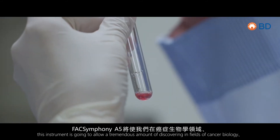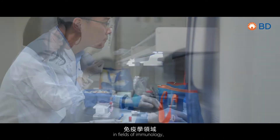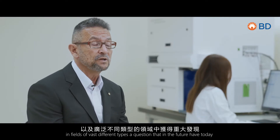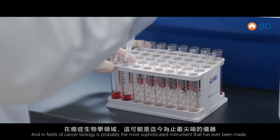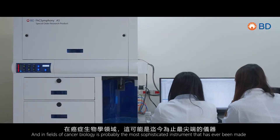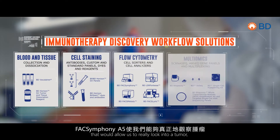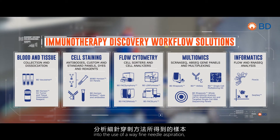This instrument will enable discovery in fields of cancer biology, immunology, and many other different types of questions that scientists have today. In the field of cancer biology, it is probably the most sophisticated instrument that has ever been made.